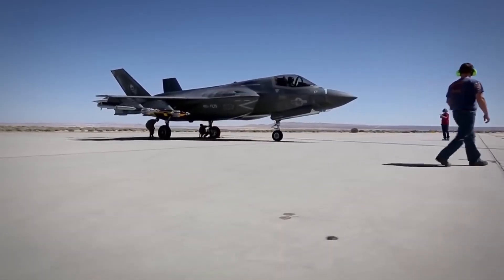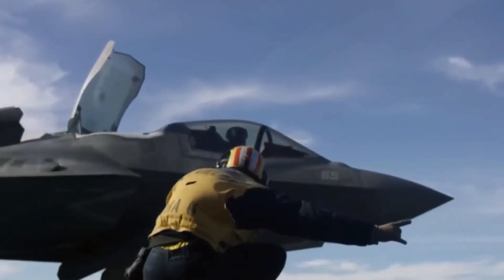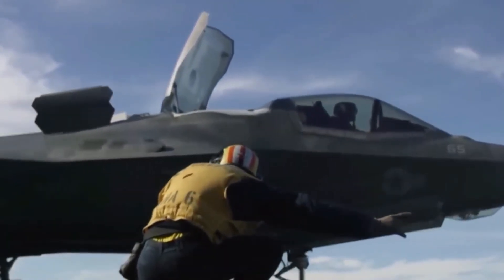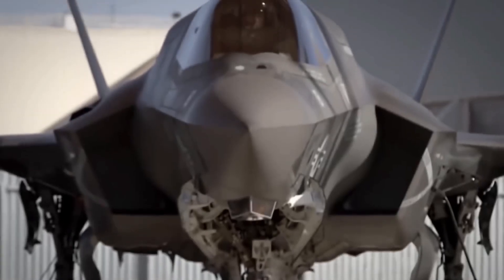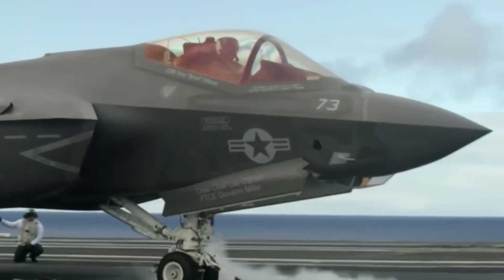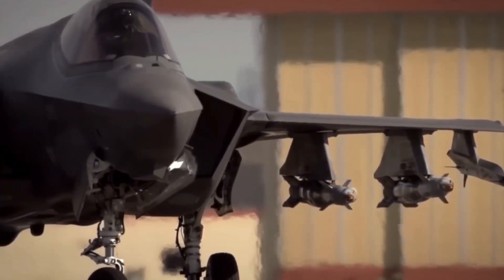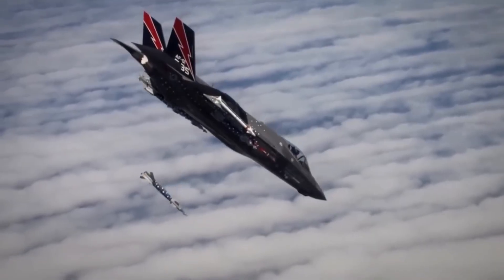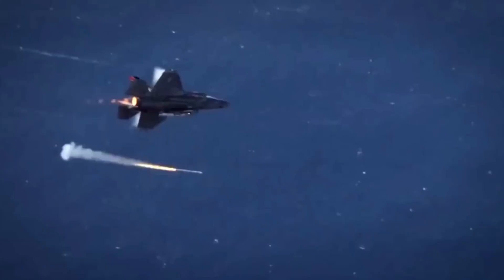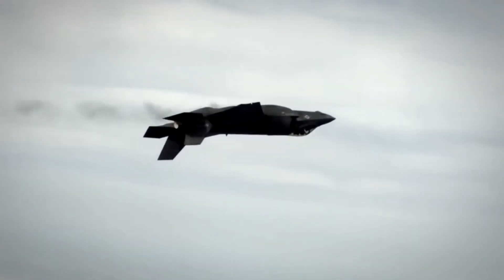American military continues leading the world in aerospace innovation. The F-35 program represents decades of research and billions in development costs. It's a testament to American engineering excellence. And the partnership with Israel makes both nations stronger. Israeli combat experience provides invaluable data that improves the entire F-35 fleet. American pilots benefit from Israel's lessons learned.